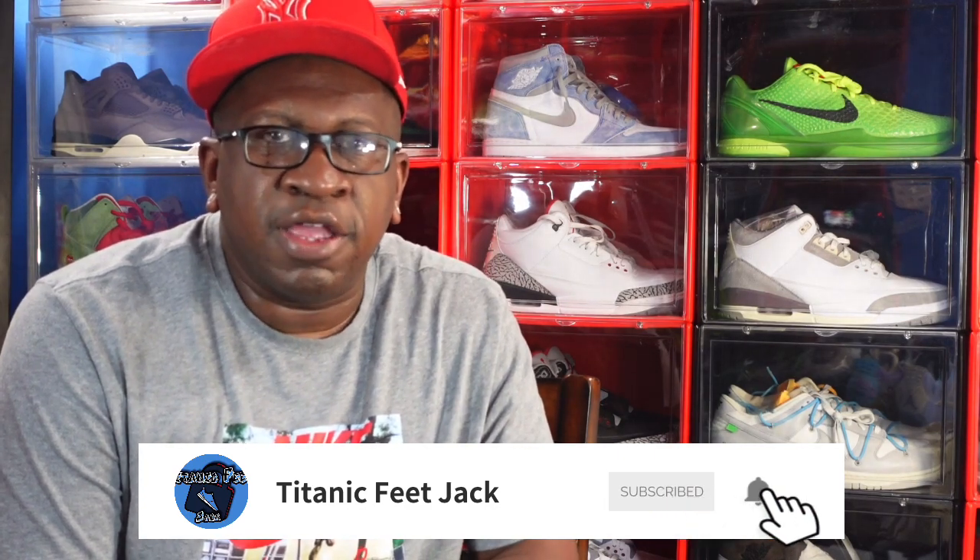Before we get into it, if you want to continue to follow me along this journey as I build my sneaker collection, there's a list of my socials down below. As always, hit that like button, leave a comment on today's video, and hit that notification bell so you'll be notified every time I upload a video. Without any further ado, let's jump right into it.